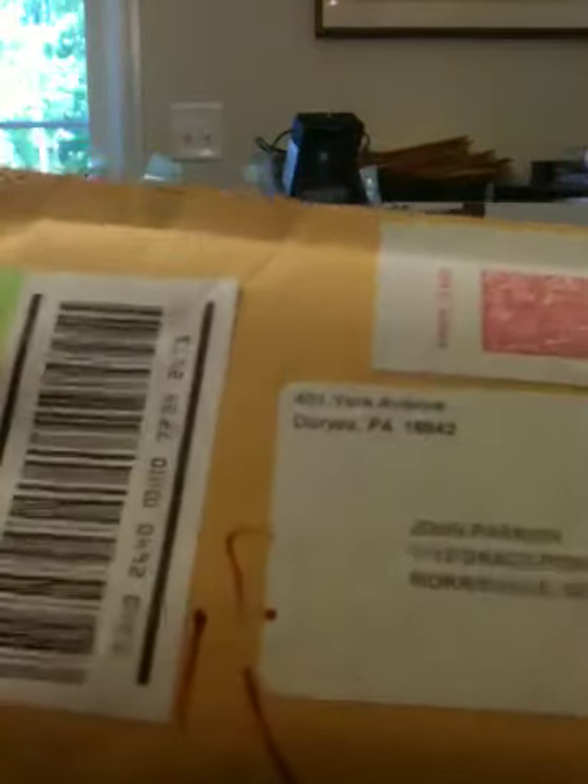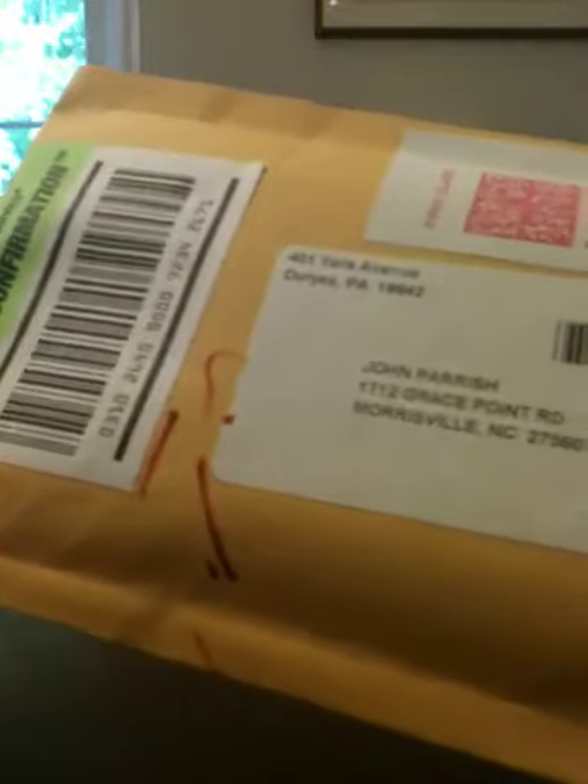Haven't opened it yet. Came with delivery confirmation. So I'm going to open it up right now and see what they gave us.